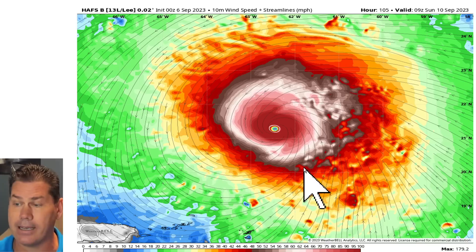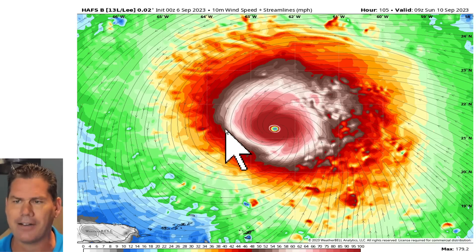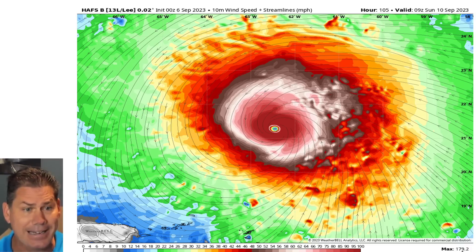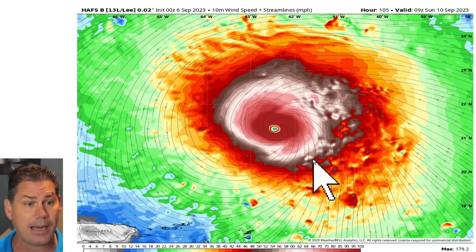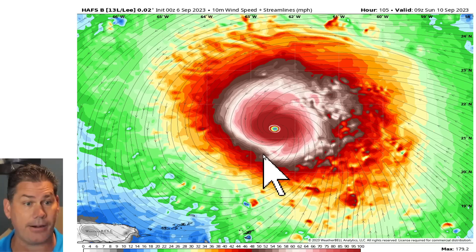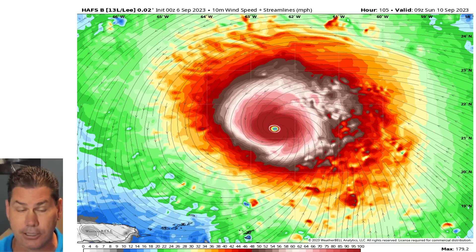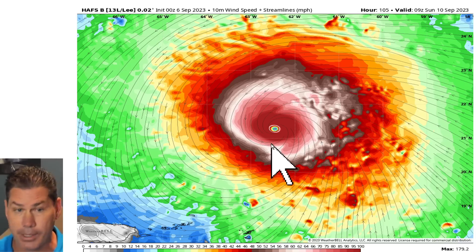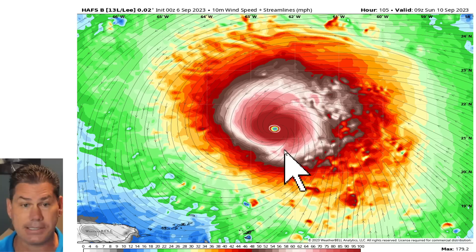This is definitely going to have a massive eye and a lot of high wind gusts. The most bullish model — a fairly new model — shows gusts of around 200 miles an hour; I don't think it actually reaches 180, but it tells you the intensity is there. This looks to be the strongest storm of the season so far — bigger than Franklin, bigger than Idalia. We've got to track this storm every step of the way.